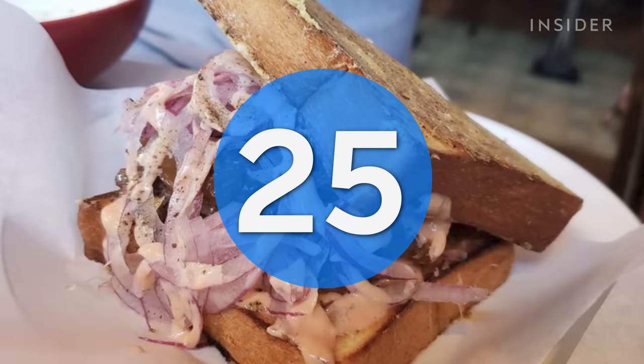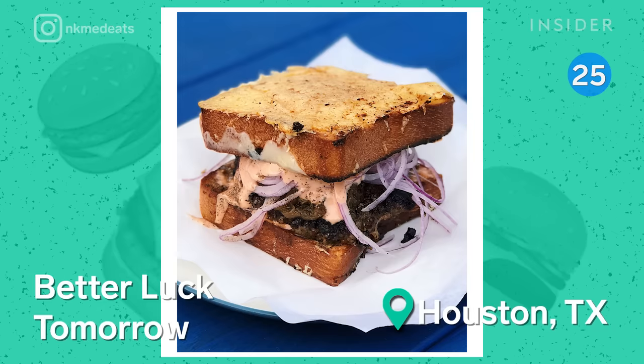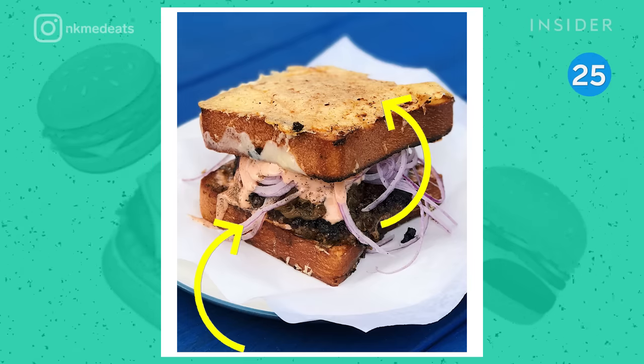Now if you're in Houston, Better Luck Tomorrow's Party Melt is a must-try. The beef is a blend of Wagyu and brisket, topped with caramelized and red onions, and sandwiched between crispy Parmesan-crusted Texas toast.